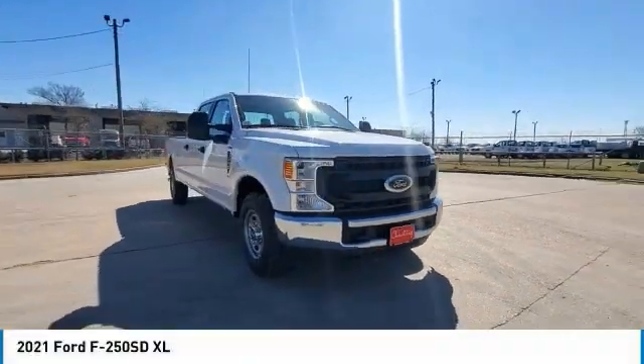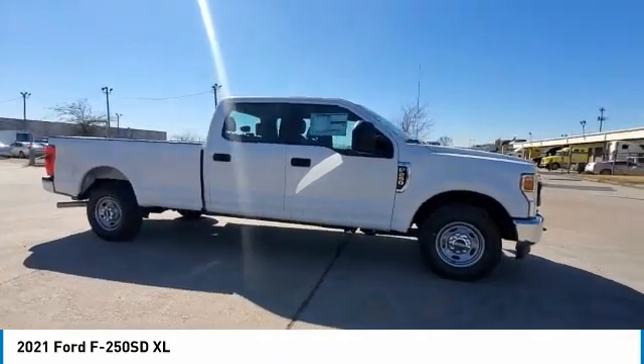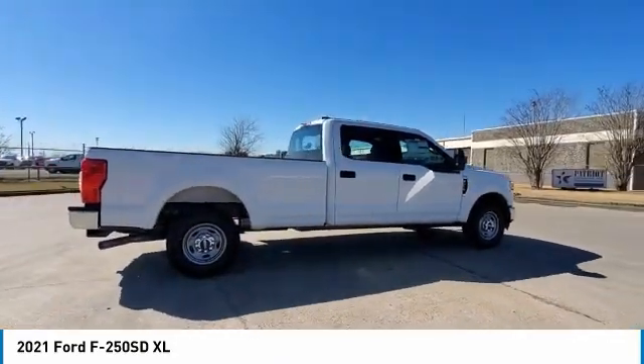Make a great choice today with the 2021 F-250 Super Duty. Head-to-head fuel efficiency. Head-to-head towing. Head-to-head torque.